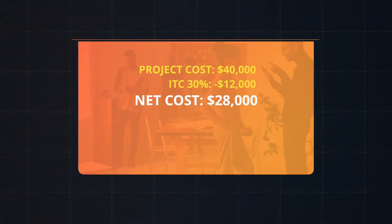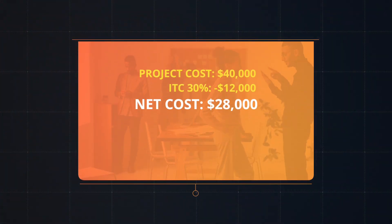Let's assume you start your project this year and your solar project costs $40,000 to build. Since the ITC is 30%, your tax liability is then reduced by $12,000, meaning the $40,000 project value is now a net cost of $28,000, assuming you have sufficient tax liability to be able to claim the entire ITC credit.